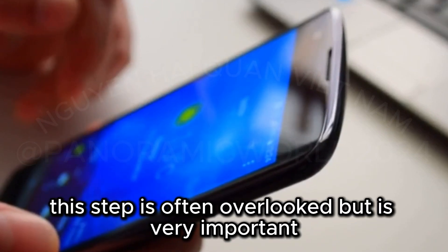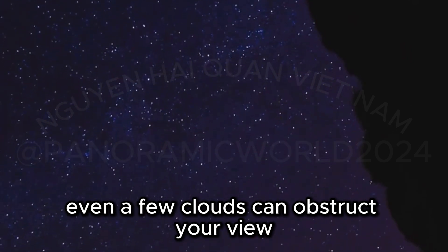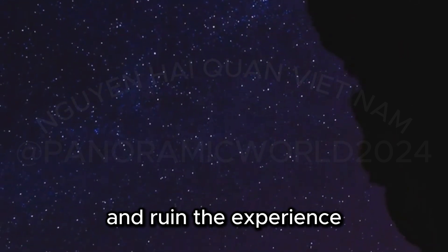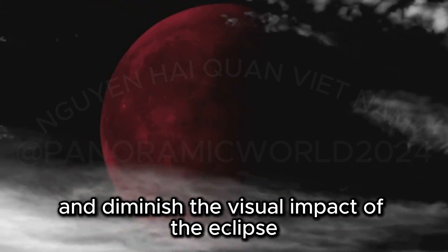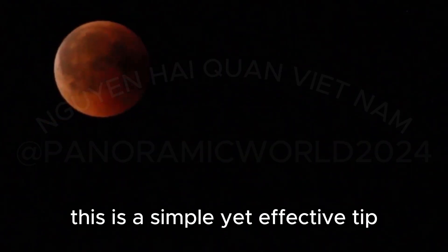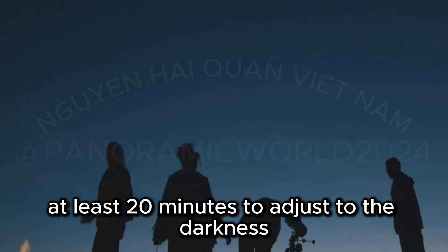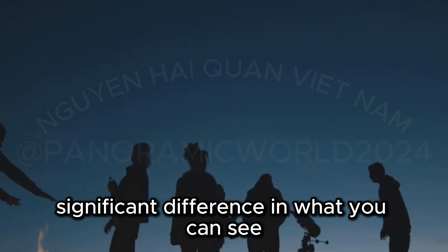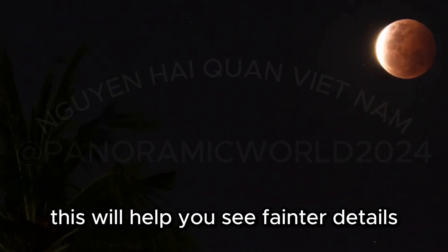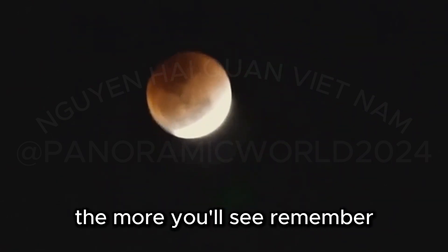Next, check the weather forecast — clear skies are crucial for optimal viewing, as even a few clouds can obstruct your view and diminish the visual impact of the eclipse. Always aim for a night with a clear forecast. Also, give your eyes time to adjust: allow at least 20 minutes to adapt to the darkness. This will help you see fainter details and appreciate the subtle color variations during the eclipse. The longer you wait, the more you'll see.